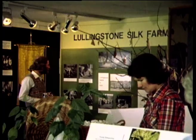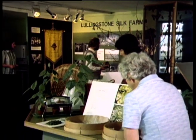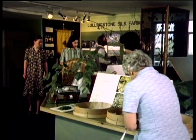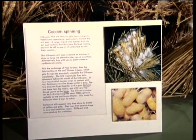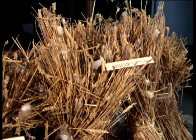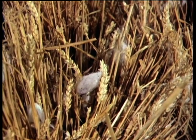Silk is no longer produced commercially in Britain, but there is one silk farm left, near Sherborne in Dorset, which is kept open to show people how silk used to be made here. The exhibit at Lullingstone Silk Farm shows the traditional way of supporting the cocoons on sheaves of straw.